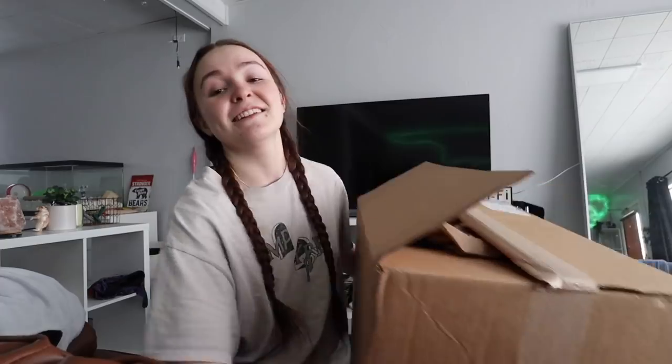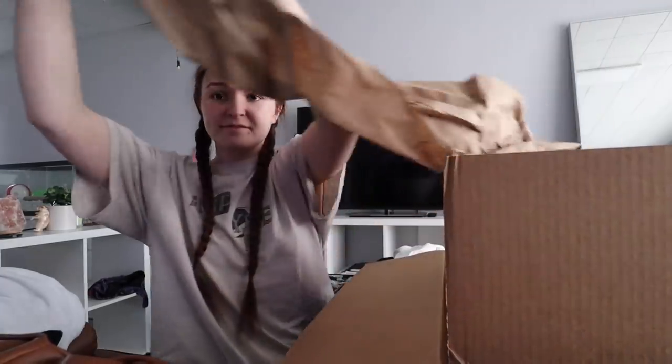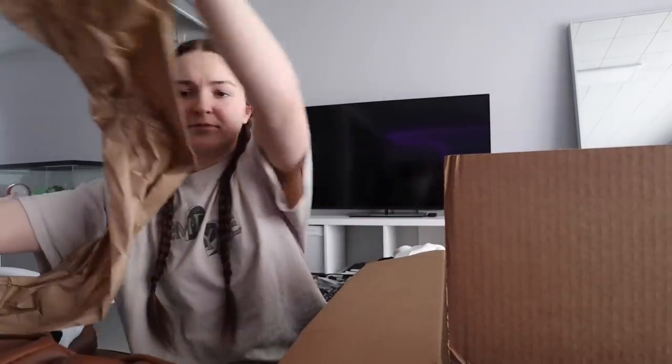Poor little Cream Puff back there is like, get me out of this boring enclosure. By the way, her name is Cream Puff — I forgot to mention that in the last video. It's a big box, as you can see. So let's pop it open. Here's my packing slip, so let's make sure that everything is in here. This is a really big box for not a lot of stuff.